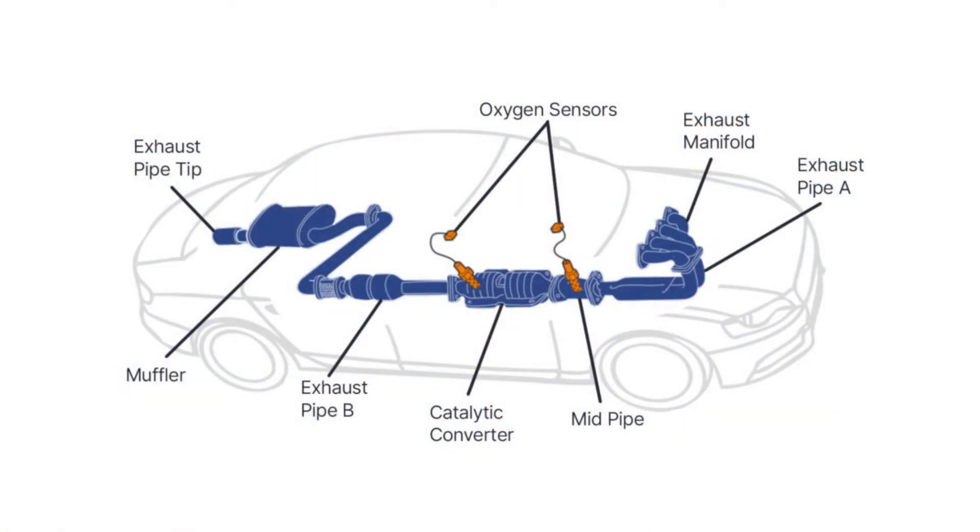There are a lot of components that are part of the exhaust system, and that includes the exhaust manifold, O2 or oxygen sensors, catalytic converters, particulate filters, as well as gaskets, flex pipes, and additional exhaust piping or tubing — a lot of different components.